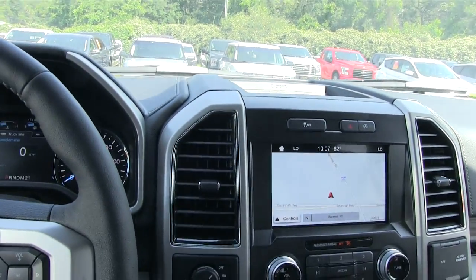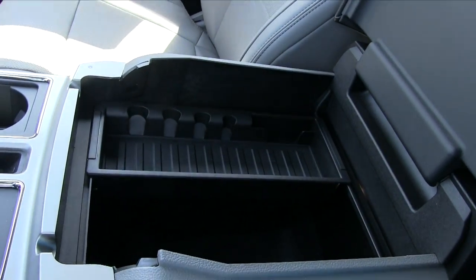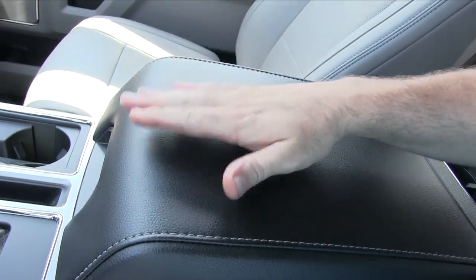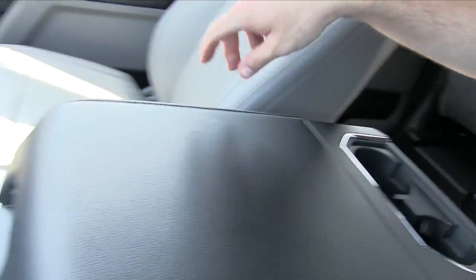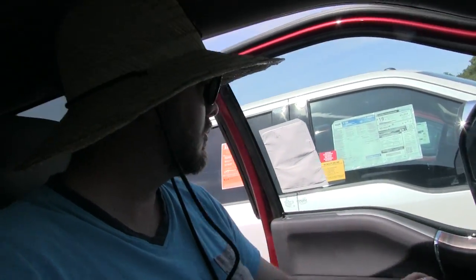Fit and finish looks impeccable. The seats are comfortable, tons of cargo space, nice and soft cup holders front and rear. It's a nice truck — it really is. All right, it's cranked up — let's go ahead and shut her off, hit the button, grab our key, and hop out.